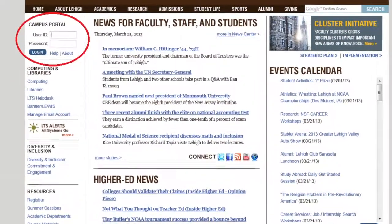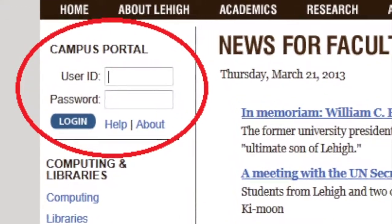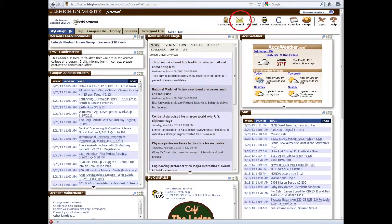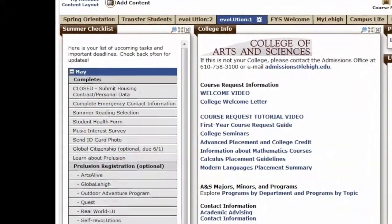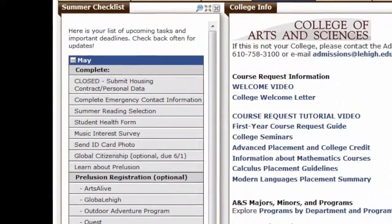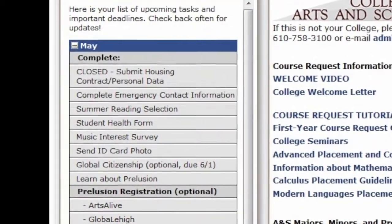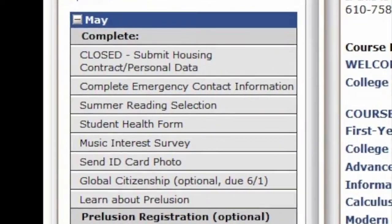Once you've opened this account, you will have access to the Campus Portal, which you can log in from the previous Lehigh internal homepage, or simply go to portal.lehigh.edu. The Campus Portal is where students go to check their Lehigh email. On Monday, May 13th, we will have access for you to the Evolution 1 tab, which is specifically created for new students. On this tab, there will be a checklist of items you need to complete before you arrive. One of those items is making sure you fill out your housing agreement. You will also be able to create your Lehigh identification card and register for one of our cool Prelusion programs.